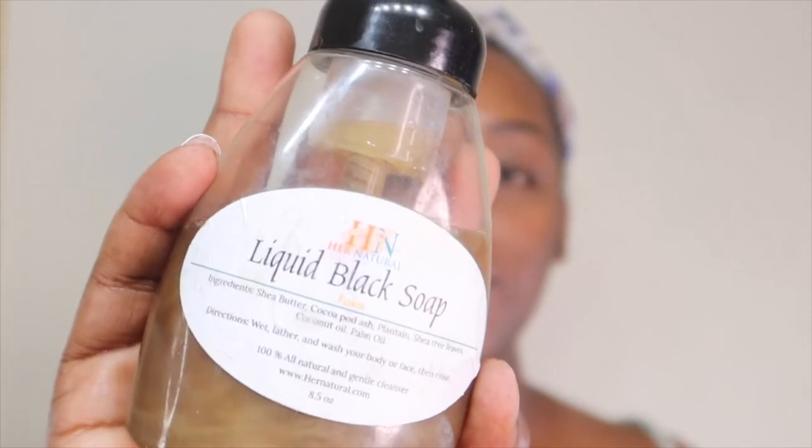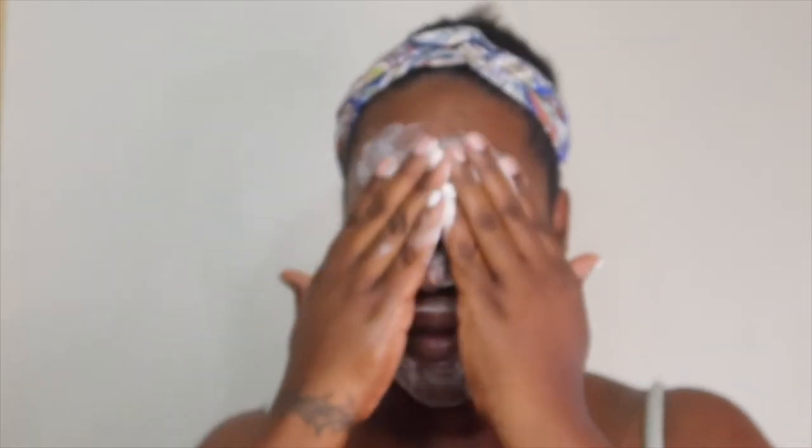I'll go in first with my liquid black soap from Her Natural — that will be linked down below. Their products are amazing. I actually used a little more squirts than I usually do, never done that before, but I just go in and scrub, scrub, scrub. By the way, my nails are in transition so please don't mind the broken nails and jagged pieces — just ignore it, it's not there.